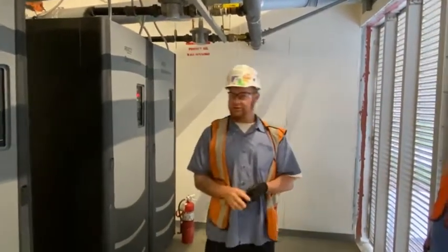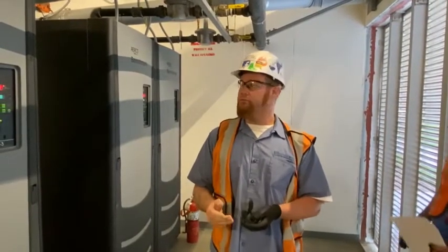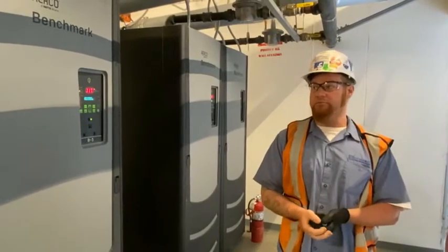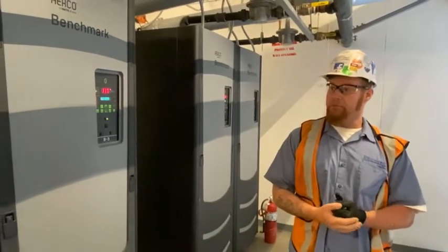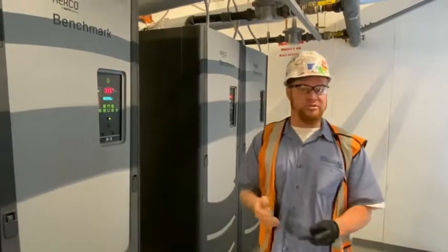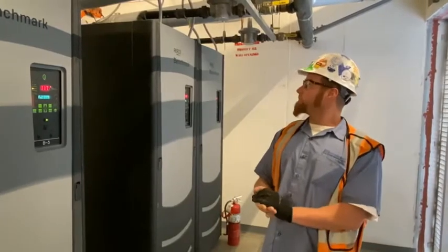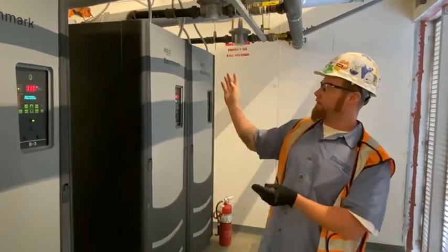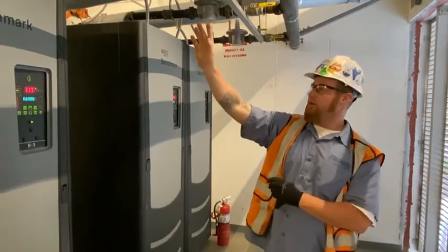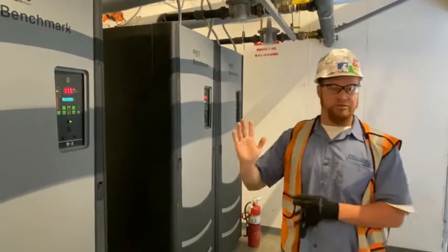I'm Shawn with Air Treatment Corporation, here for Airco. We have four Benchmark 2000s, which are low-NOx condensing boilers. They are currently set up in a BST configuration — Boiler Sequencing Technology. They have isolation valves on each inlet piping, so we are staging them to meet our demand.